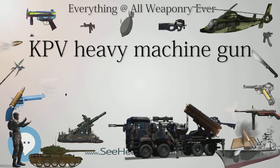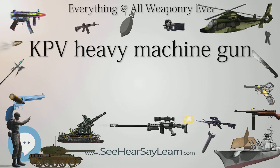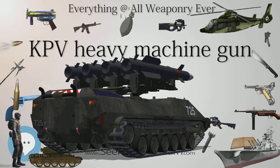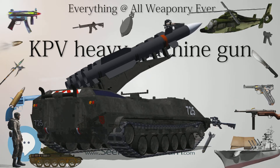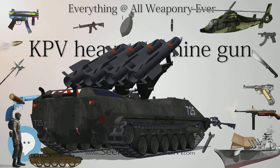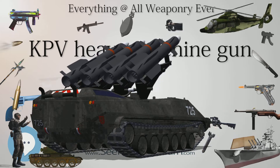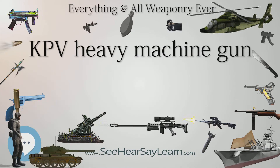Mechanics: The development of the machine gun began in 1944. The 14.5x114mm M41 cartridge can be used with high-explosive incendiary tracer (HEIT) or armor-piercing incendiary (API) bullets, and they have approximately twice the energy of a 12.7 mm (.50 BMG) projectile.